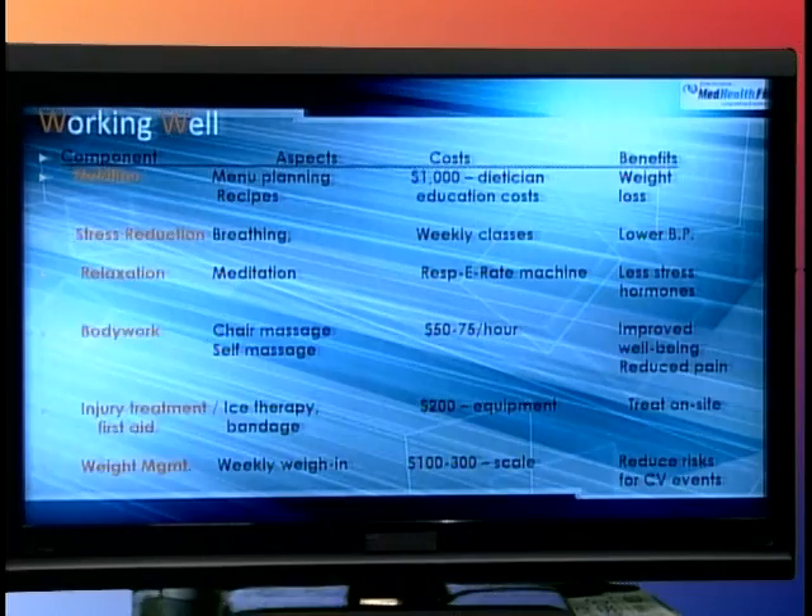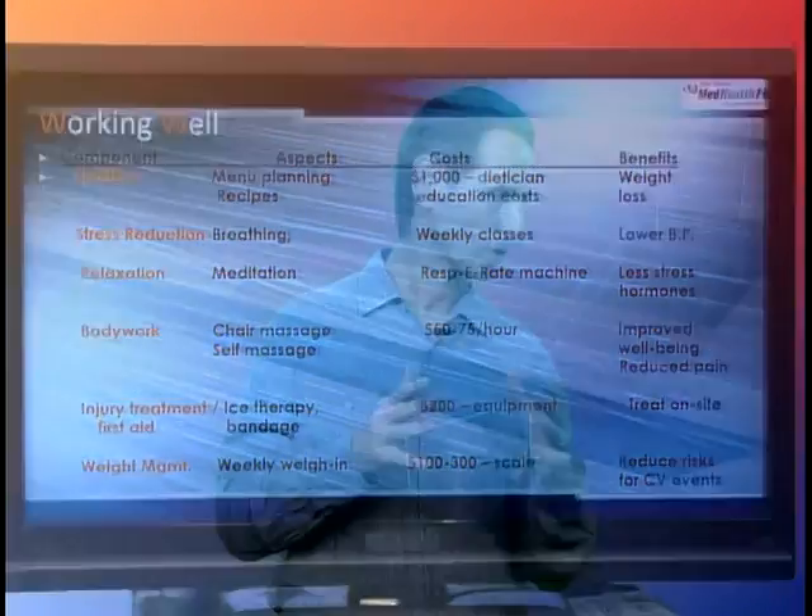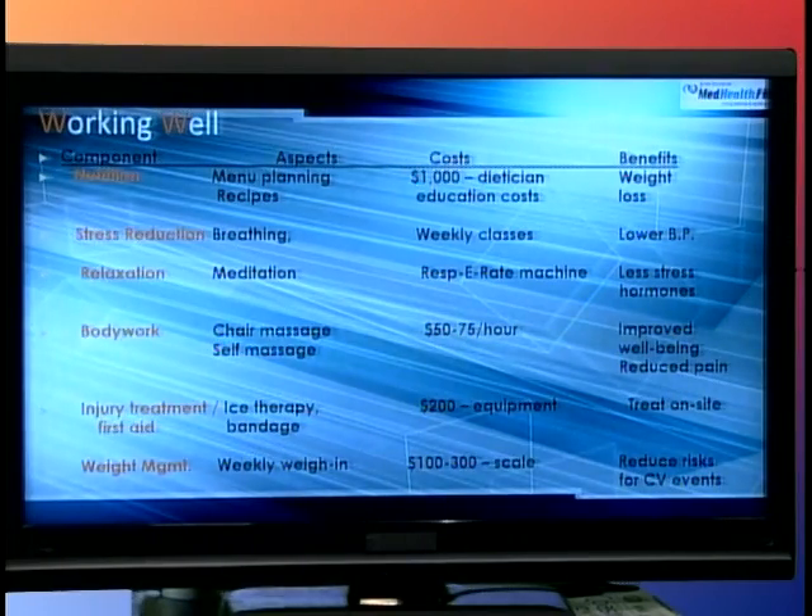Injury treatment and first aid — every company has to have an injury treatment and first aid program, usually trained by a company like the Red Cross, with everything from first aid kits to ice to bandages. For every wall kit you're going to have, that's probably about $200, but the benefit is you get to treat a lot of different minor first aid things right there on premises without taking them to a doctor. And then weight management — you can get a scale for $50 on Amazon or a $300 medical scale, have weekly weigh-ins with a person's walking program and specific nutrition, which shows benefits in reducing the risk for cardiovascular events because they're losing weight and have some level of incentive.